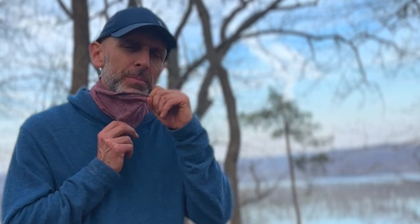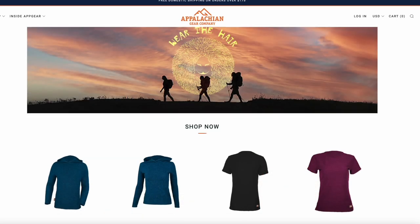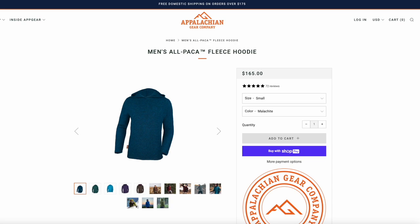I was so impressed with my alpaca hoodie that I decided to order the neck pipe from Appalachian Gear Company, also made out of alpaca. It's currently priced at $30 and I really like it better than my merino wool and polyester buffs. This hoodie is available online and at a few small retail shops — online it's currently priced at $165. I know that's a lot of money, but you get what you pay for: buy once, cry once. This is American-made, 100% alpaca, and it's probably going to be my main hoodie moving forward on backpacking trips.